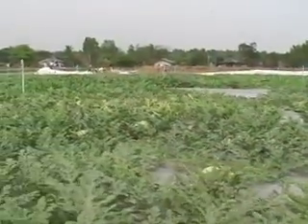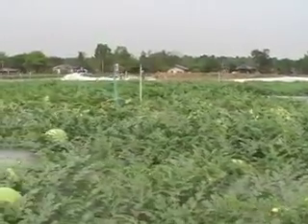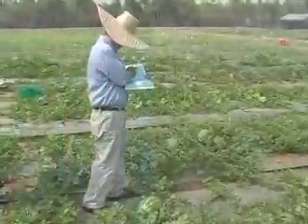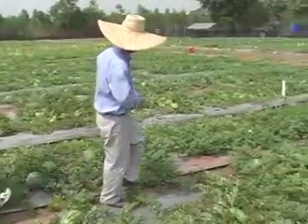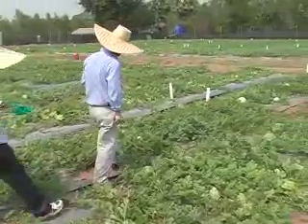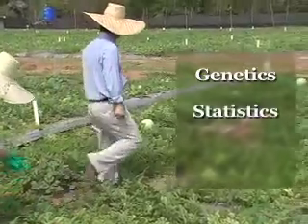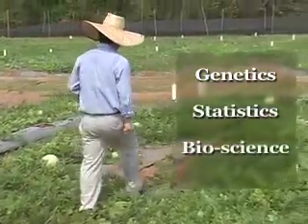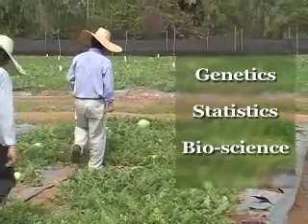Plant breeding is really a science and technology driven crop improvement business. You would need a full set of skills, particularly genetics, statistics, and whatever other tools or knowledge generated from bioscience. You really want to know exactly what your customers need — just act like a customer.